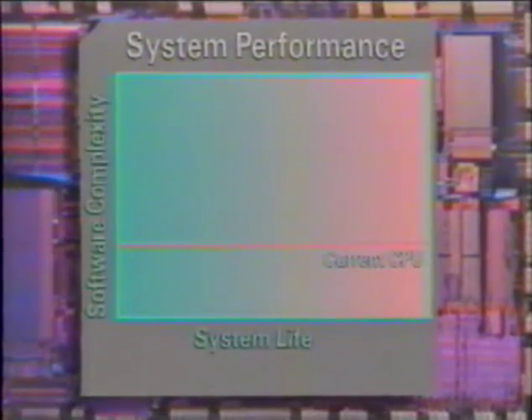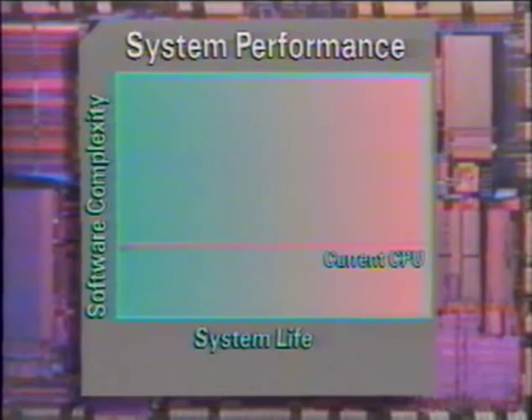With two times the power of comparable clock-speed 386 machines, 486SX systems can easily handle today's most demanding business applications. However, new and more complex applications will become available over the next few years, requiring even more CPU performance.